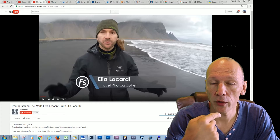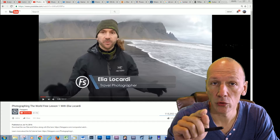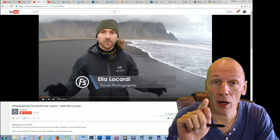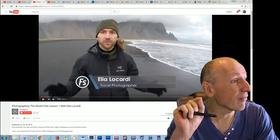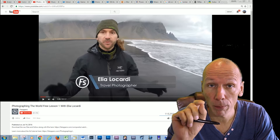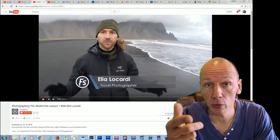Hi guys, I'm on my YouTube channel and I want to give you a very quick tip on how you can get $500 worth of professional plugins for Lightroom and Photoshop.